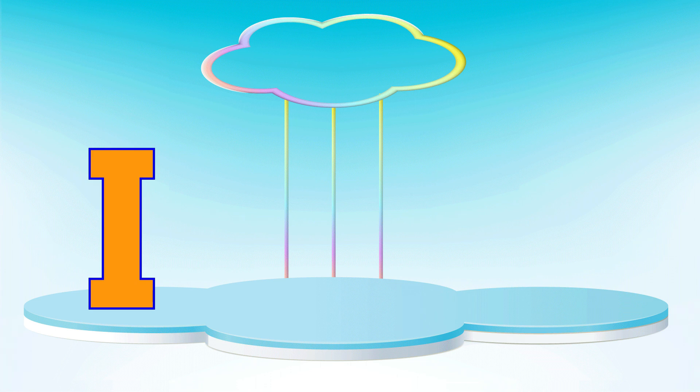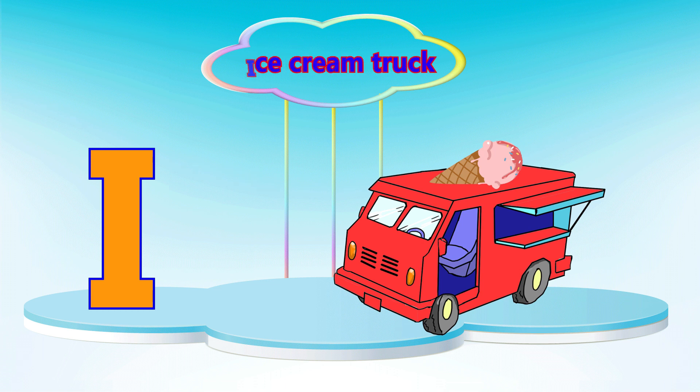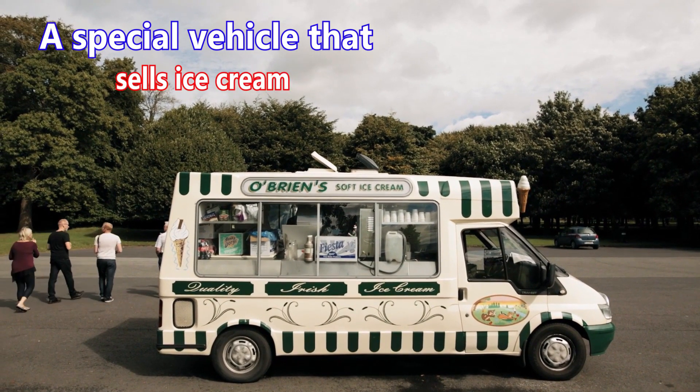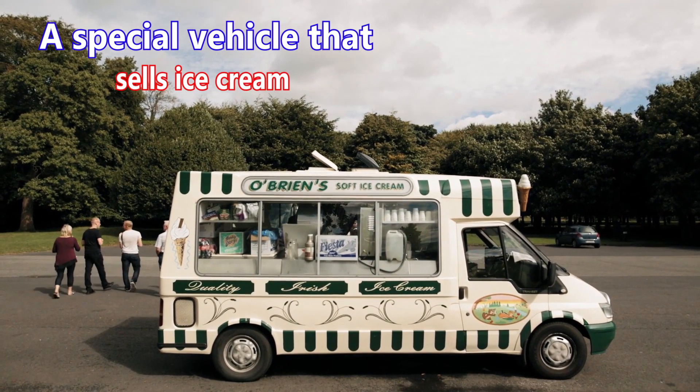Letter I. I is for ice cream truck. An ice cream truck is a special vehicle that sells ice cream.